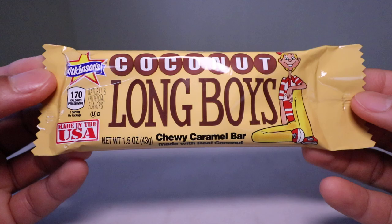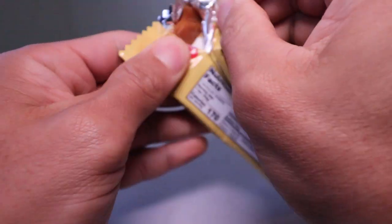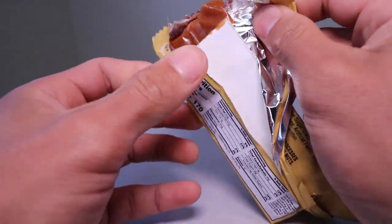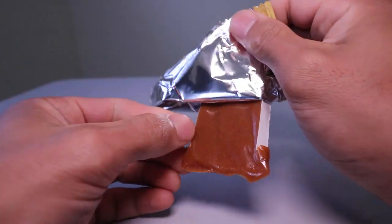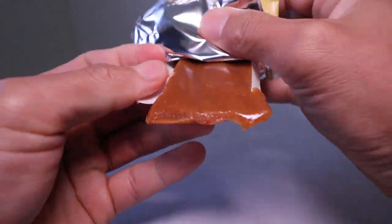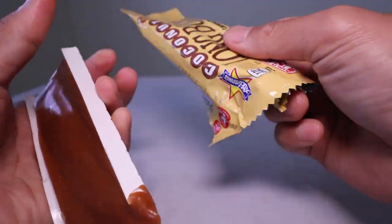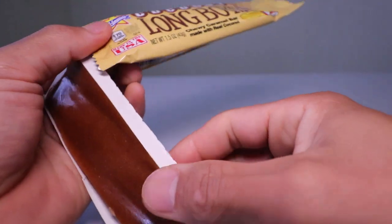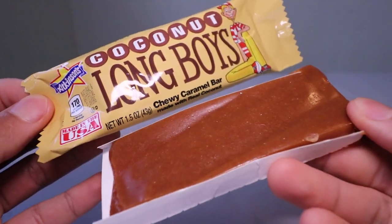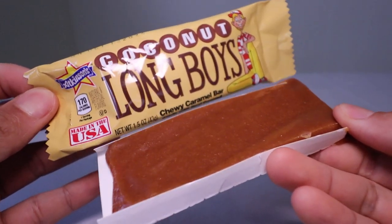Never had this before, so pretty excited to get this. It comes with a paper covering. Full-on caramel — it's kind of hard to take out. That's how it looks like. Chewy Caramel Bar.